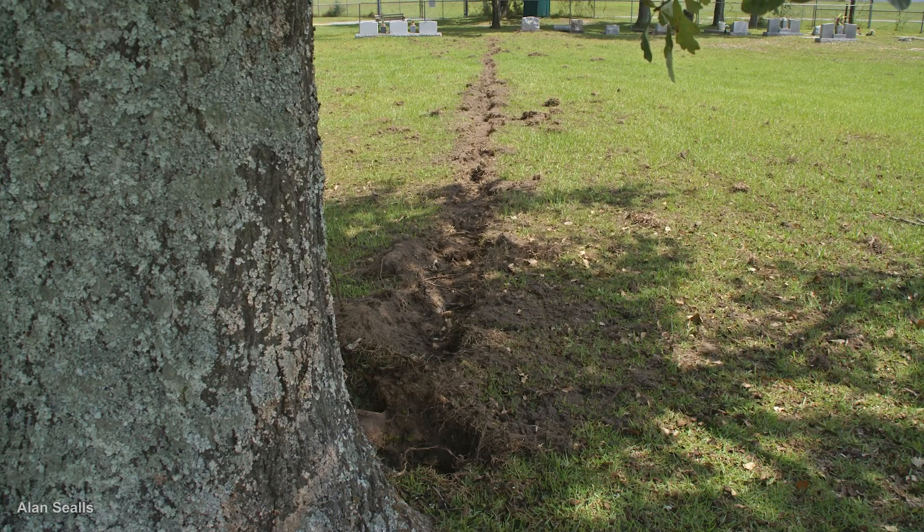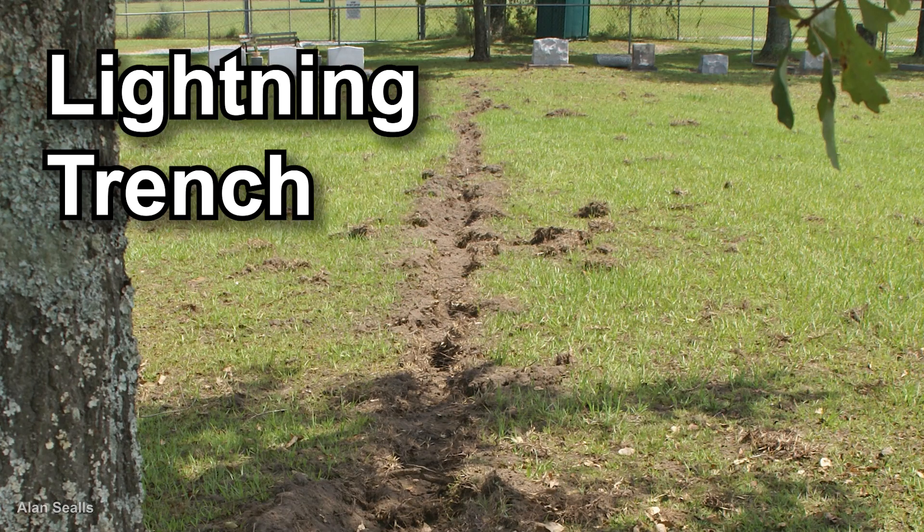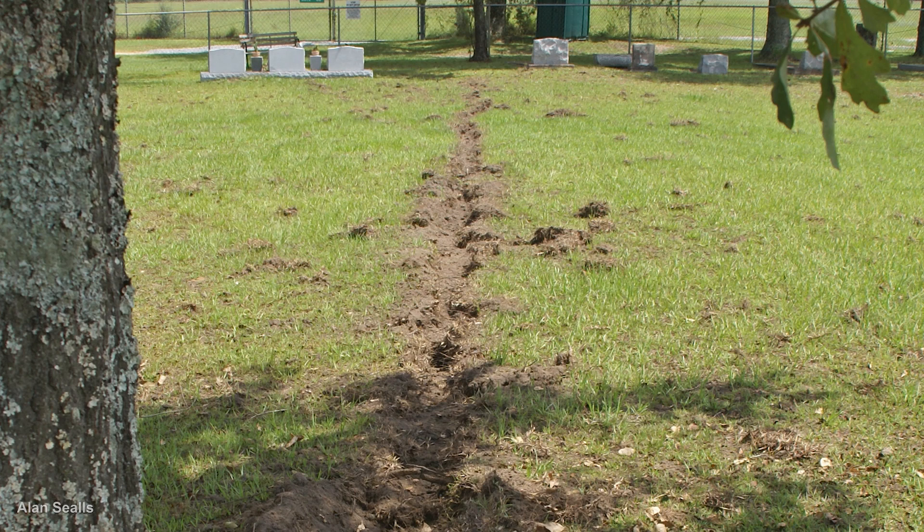Caused by the heat of lightning, this is known as a lightning trench. As the electricity ran along and just beneath the ground, the heat turned the moisture in the soil to steam, and the steam created pressure, instantly blowing the soil outward to dig a trench.